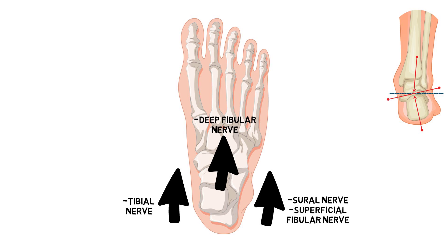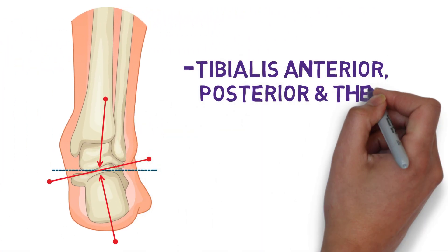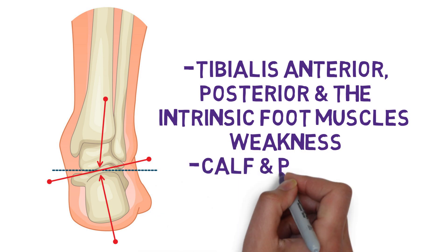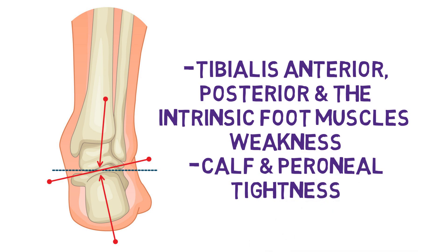Locally, weaknesses in the tibialis anterior, tibialis posterior, and the intrinsic foot muscles can contribute to excessive pronation, along with tightness in the calves and peroneals. But globally, imbalances from the hip and knee musculature arising from changes in biomechanics can lead to this too. On the other hand, for anterior tarsal tunnel syndrome in particular, tightness in the foot and toe extensor muscles at the front of the lower leg can create excessive pressure and lead to compression of the deep fibular nerve in the region.